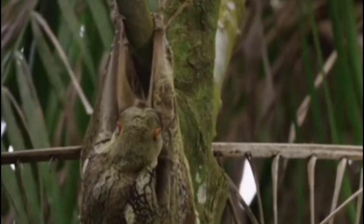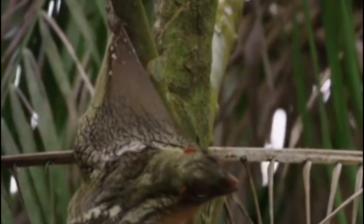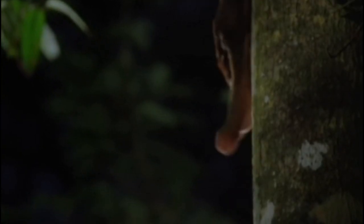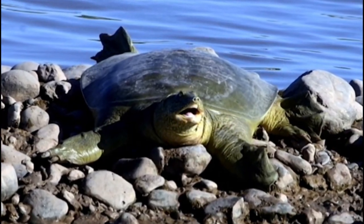The Sunda colago, also known as the Malayan flying lemur, is not actually a lemur, nor does it fly. It is a gliding mammal that can cover distances of up to 100 metres in a single glide by stretching out the flaps of skin between its limbs, allowing it to glide between trees in the forest canopy. They are found in Southeast Asia, including Indonesia, Malaysia, and Thailand.